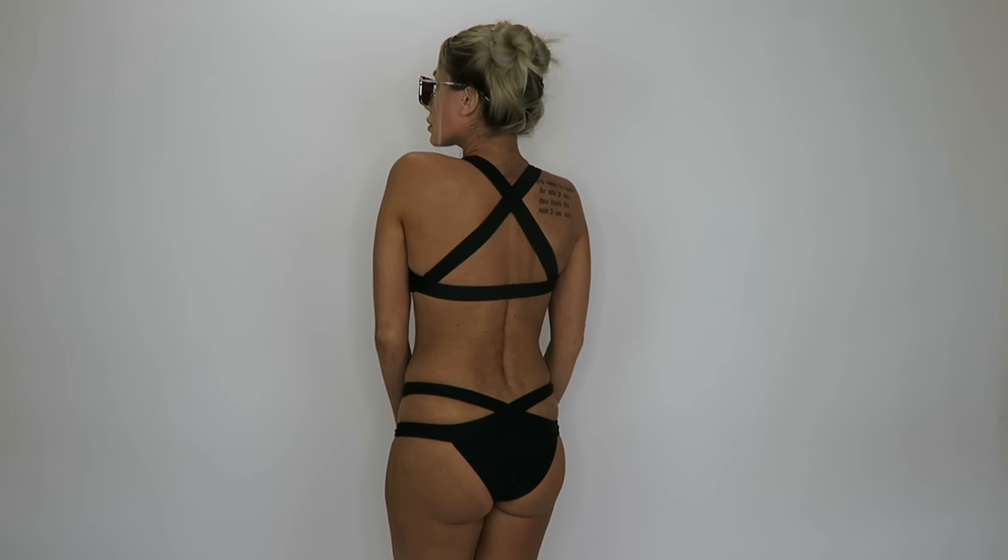This next bikini is also very cute. I love black bikinis and black one-pieces — they're so classy and go with everything. This one is definitely on the trendier side. The top was a little small for my boobs, but it's a very, very cute bikini with good material. I was very impressed by the quality of material given how inexpensive the bathing suits are.